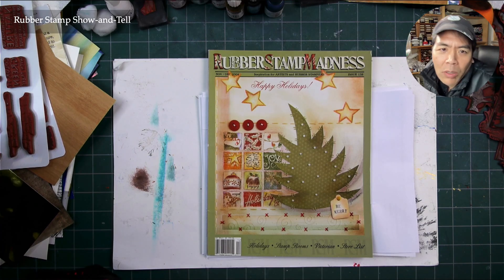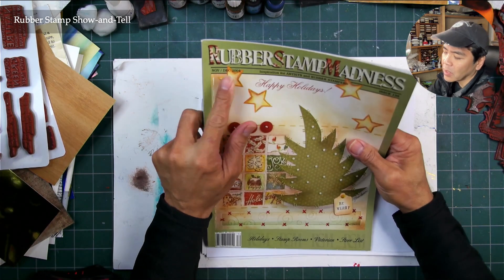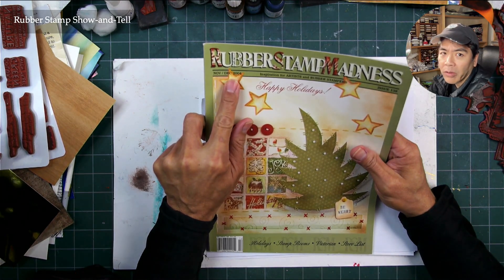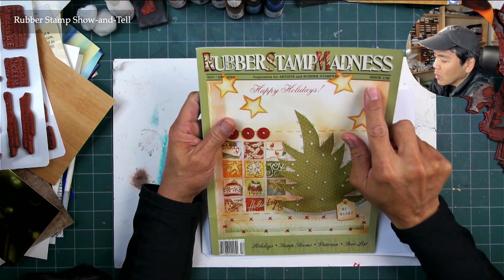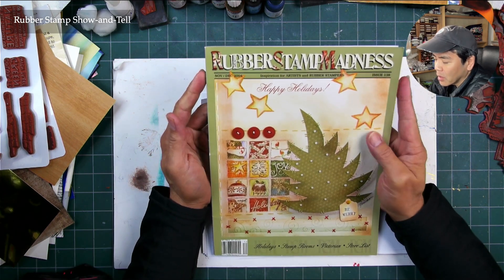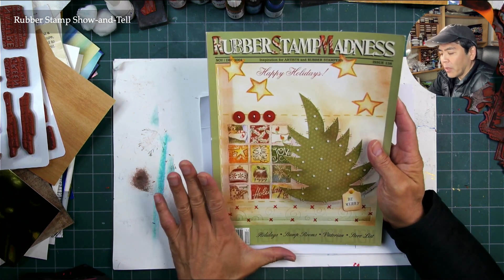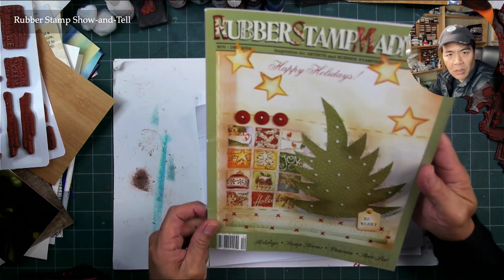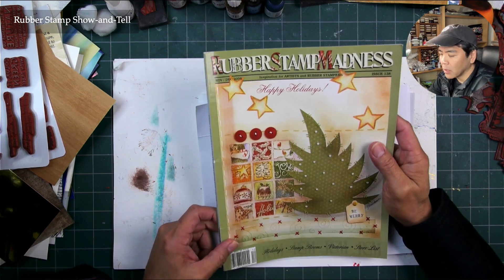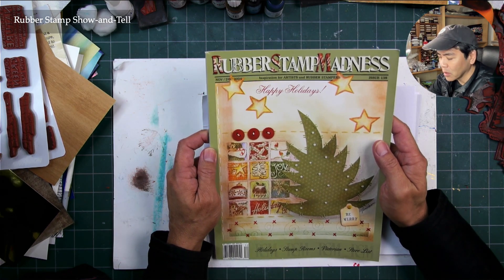Welcome to this rubber stamp show-and-tell. We have Rubber Stamp Madness, November/December 2004 — hard to believe that became 20 years ago — Issue 138. At this point in time, Rubber Stamp Madness had the format it has to be consistent with other types of magazines, to fit in magazine racks in different stores.